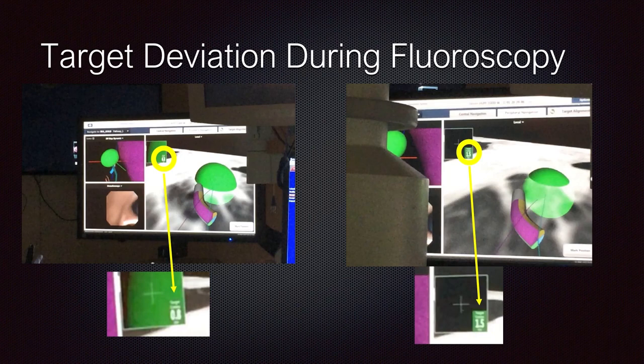Another frustrating issue with prior technology occurred when we'd lock onto a target and bring in the fluoroscope — an artificial interference pattern would develop. Despite electromagnetically mapping all our rooms, I would see a virtual deviation where my target could move up to 15 millimeters from where I thought it was. My catheter wasn't actually moving, but because I had no direct vision, I had no idea where I was. We don't see this with the Monarch platform. When I bring in the fluoroscope, there is no change to my screen, and I have direct visualization confirming exactly where I am at all times.